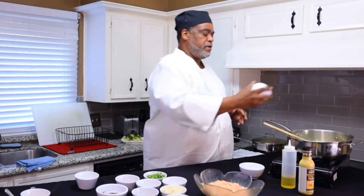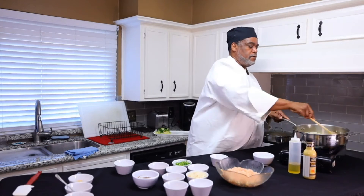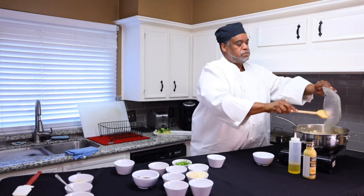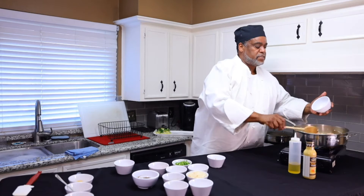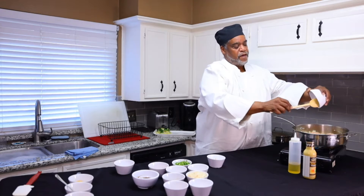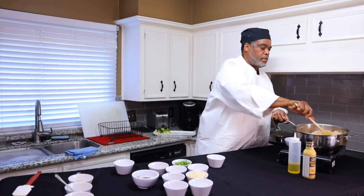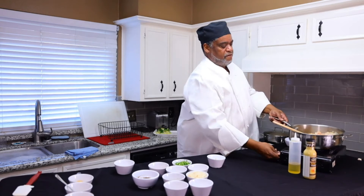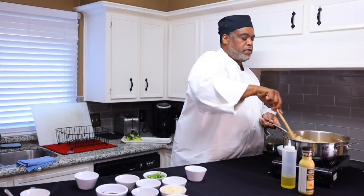Now we're going to add our garlic and our chicken, and then we're going to add our sesame oil. The sesame oil is what's going to give you a phenomenal flavor. While this is going, cook it until your chicken turns white — I've got my fire a little high so we'll turn it down a little bit. When your chicken turns white you're going to add all of your other ingredients.